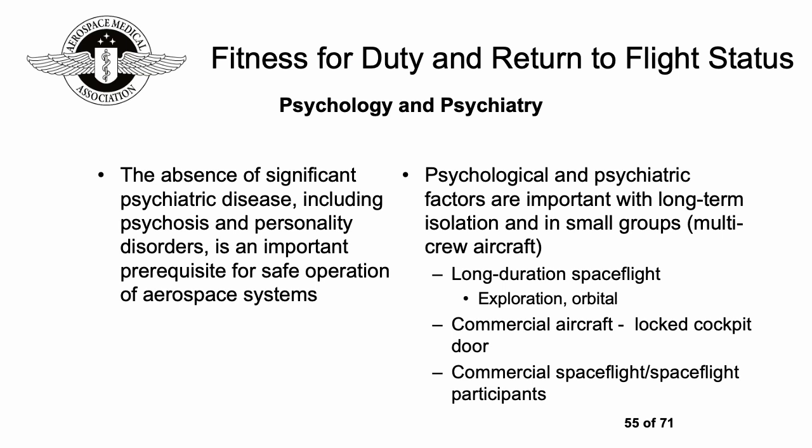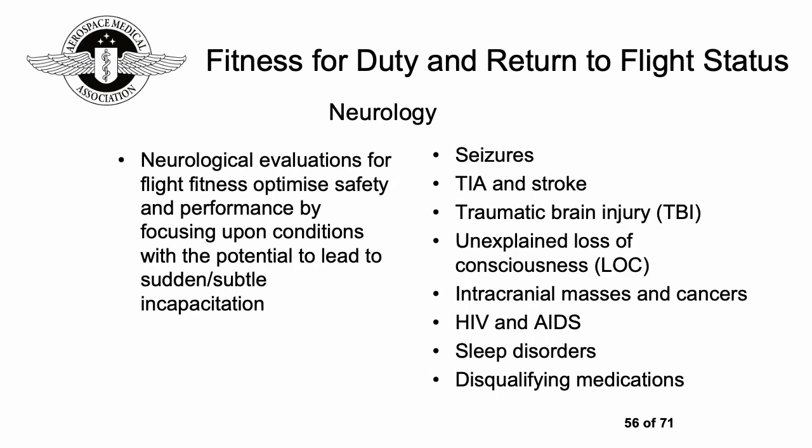In neurology, you need to check that people are fit to fly, focusing on conditions which could lead to sudden or subtle incapacitation. This can include seizures, TIAs and strokes, traumatic brain injury, unexplained loss of consciousness, intracranial masses, tumors and cancers, the effects of HIV and AIDS, sleep disorders, and the use of any disqualifying medications which might cause drowsiness.